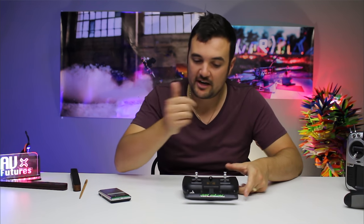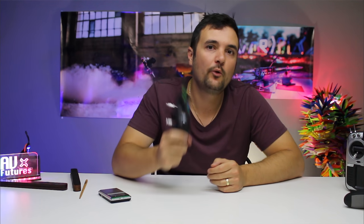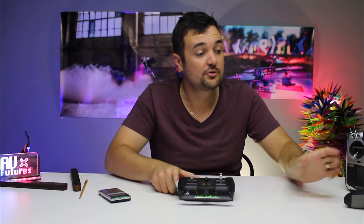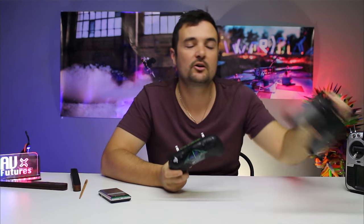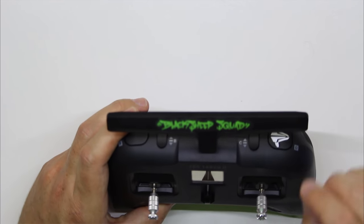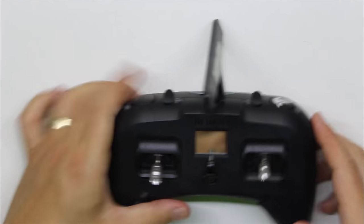Let's go through some of the features. Internally it has a micro Crossfire that goes up to 250 milliwatts. For most people you'll be getting about 4km of range — unless you're doing extreme long range, that's more than enough for bando flying, racing, forest flying. On top we have this awesome antenna, which is pretty cool because it can also double as an antenna stand when you put the radio down.